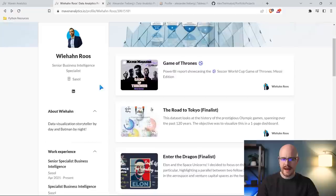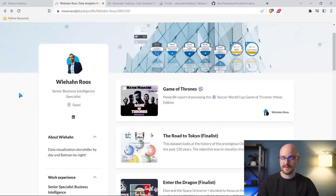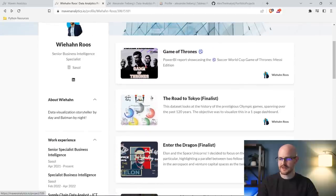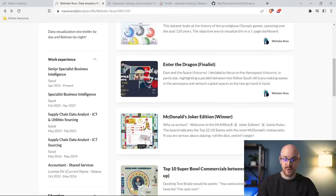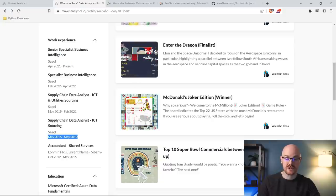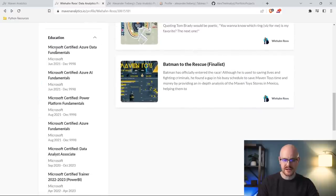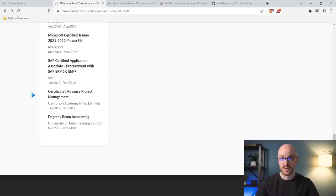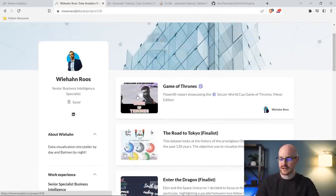Wehan Roos — all of this is totally public, so anybody can click it like a website. He has his projects with GIFs or images, an about section, and even work experience. He was an accountant, then became an analyst in 2016, and is now a senior specialist in business intelligence. You can also add your education — mostly Microsoft certifications here, but you could add a bachelor's or master's degree as well.